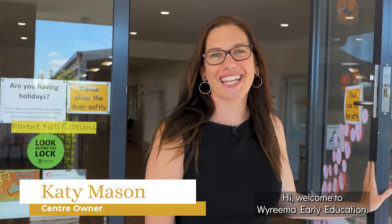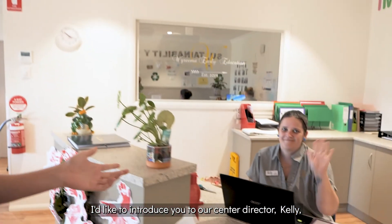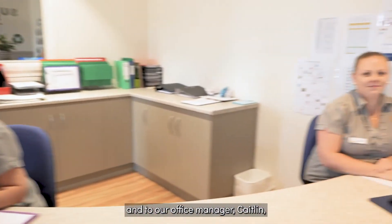Hi, welcome to Wairima Early Education. Let me introduce you to our team — come for a tour. I'd like to introduce you to our Centre Director, Kelly, and to our Office Manager, Caitlin.